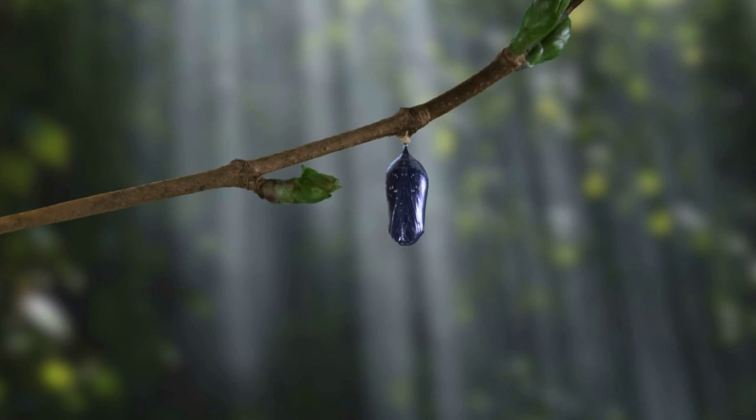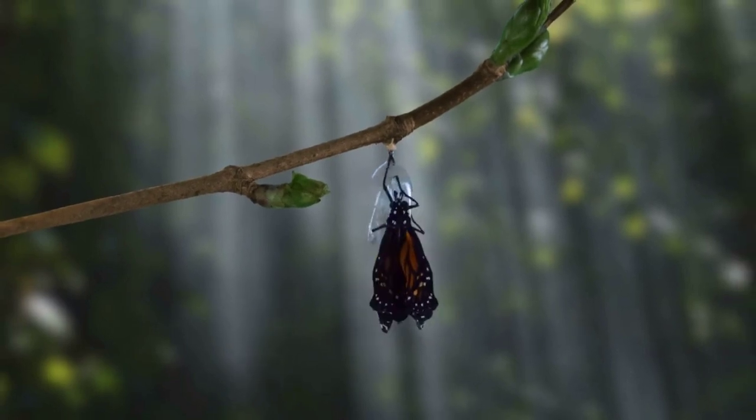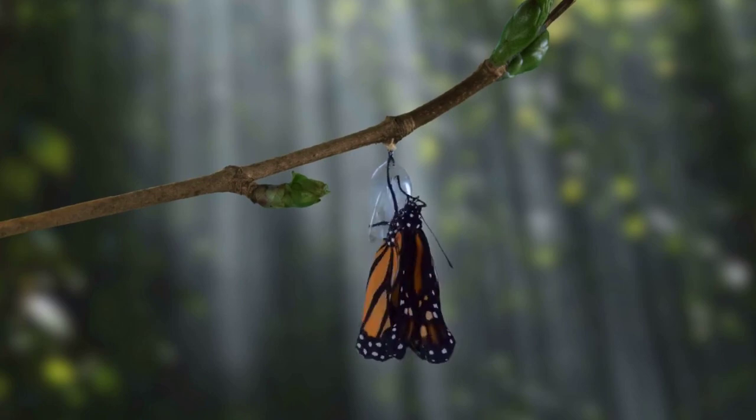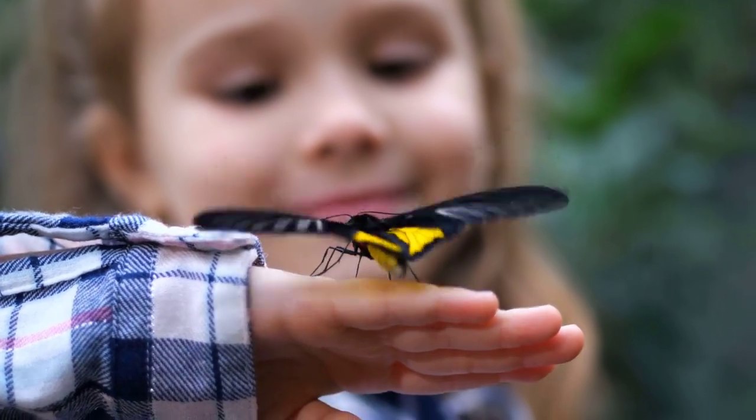As we explore the world of biomimicry, it's clear that the humble butterfly has much more to offer than just its beauty. It's a testament to nature's ingenuity, and its influence on science is profound, pushing the boundaries of what we thought was possible.